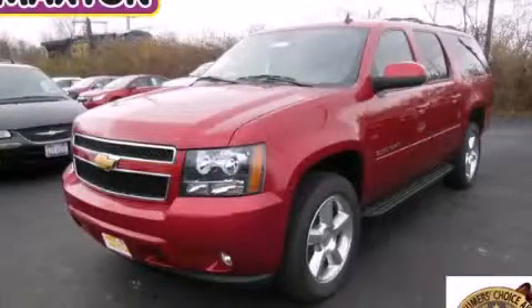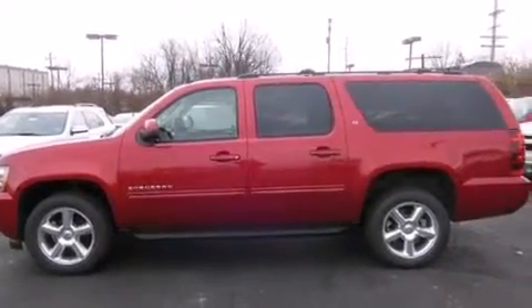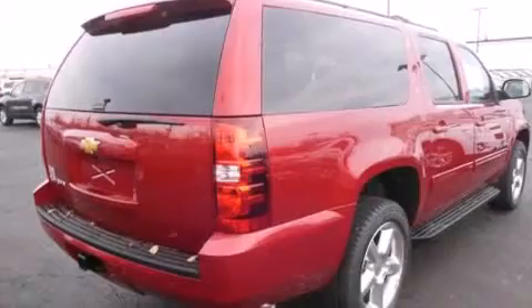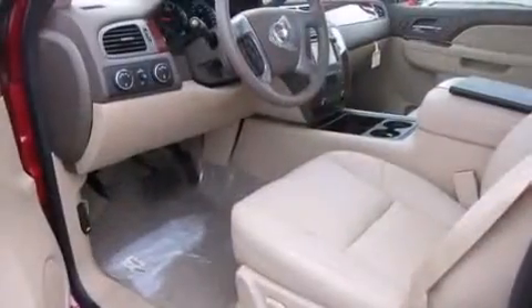This is a brand new 2014 Chevrolet Suburban, a vehicle with safety, comfort, and space. It features a 5.3 liter, 8-cylinder engine, an automatic transmission, and the added safety and control of 4-wheel drive.